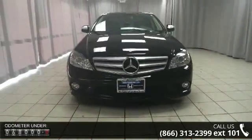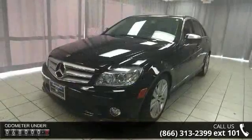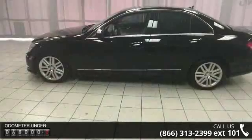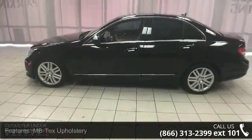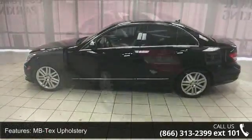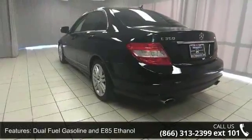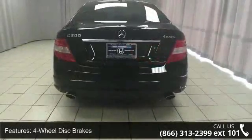Enjoy these notable features: MB Tech upholstery, dual-fuel gasoline and E85 ethanol, four-wheel disc brakes, air conditioning, electronic stability control, front bucket seats, front center armrest, tachometer, ABS brakes and adjustable head restraints for driver and passenger.